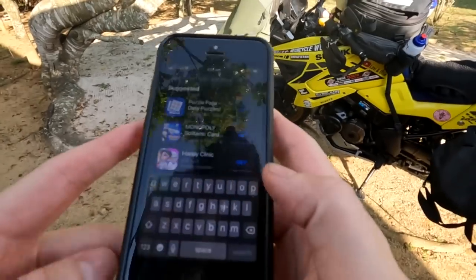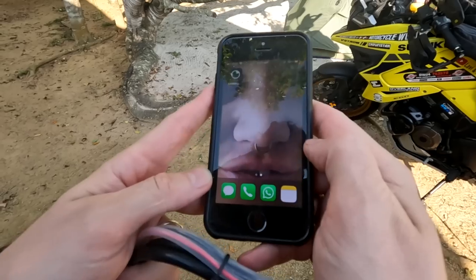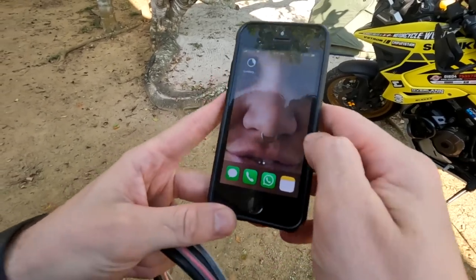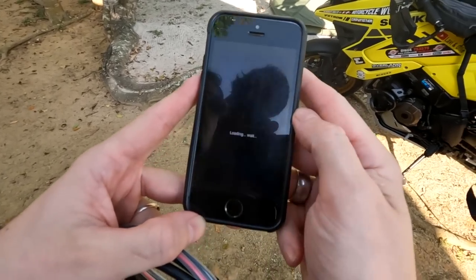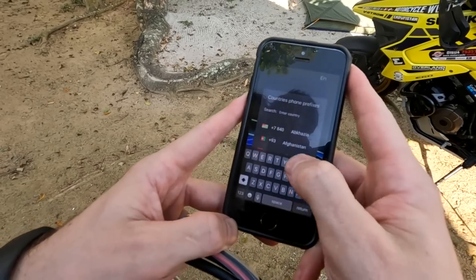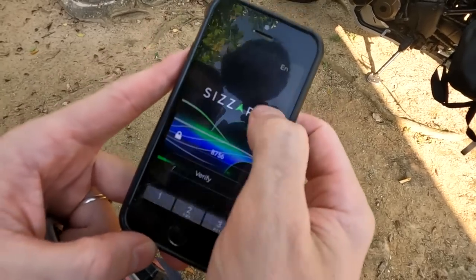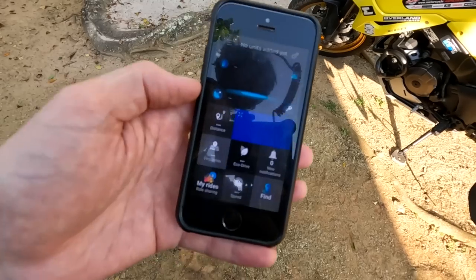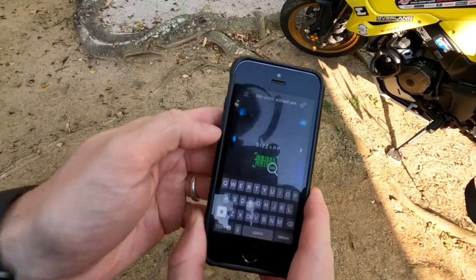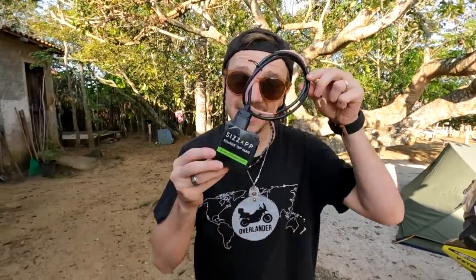To install the app, go to the app store and search SysApp. Once opened, allow notifications, put your phone number in, enter the verification code texted to you, and verify. Once in the app, the first thing to do is add your SysApp device - the one that will be plugged into the bike - by entering the IMEI number. Now that the app is installed, the next thing is to physically install the device on the bike, which means we have to take all the gear off first.